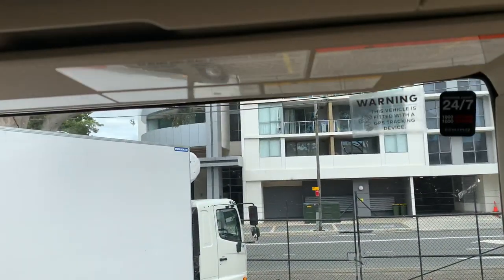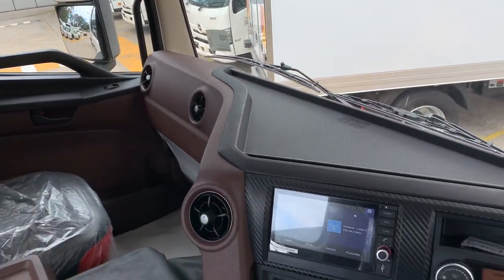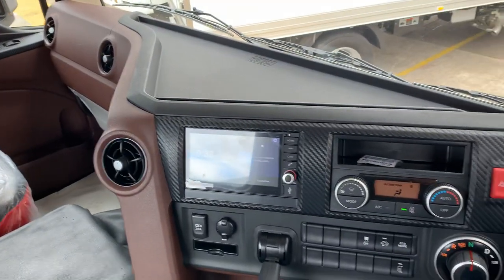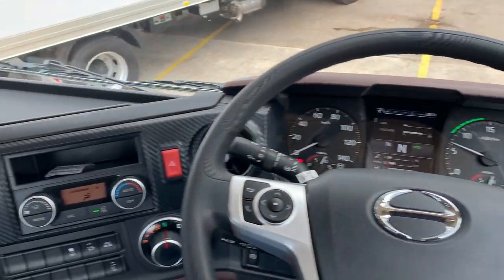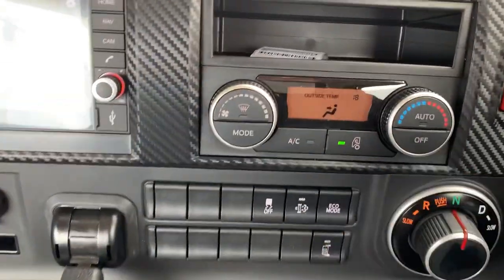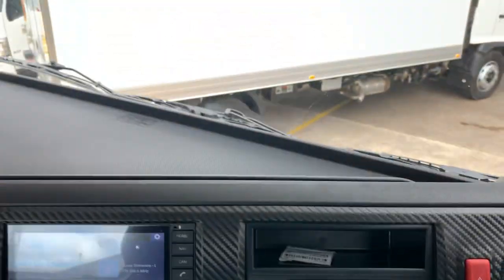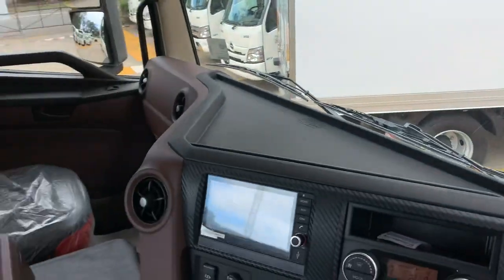The 700 series comes with telematics, which is very handy for any fleet operator to keep track of their drivers or their fleet. Plenty of aircon vents as mentioned — look at that, even updated air conditioning. Overall, a very nice cabin.